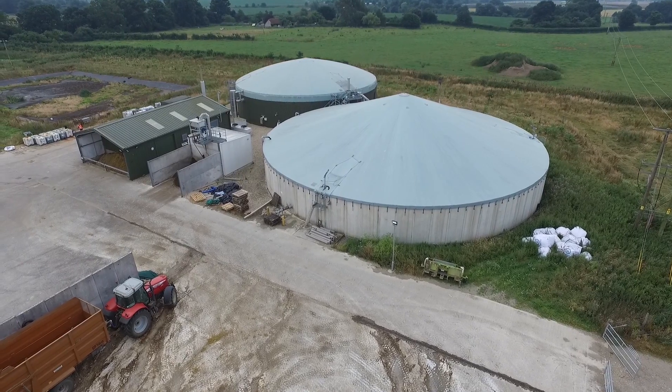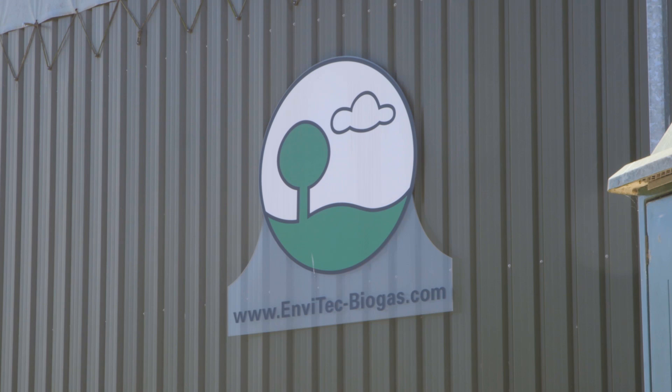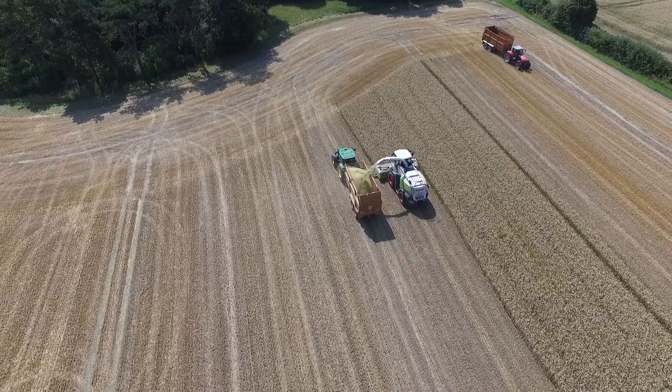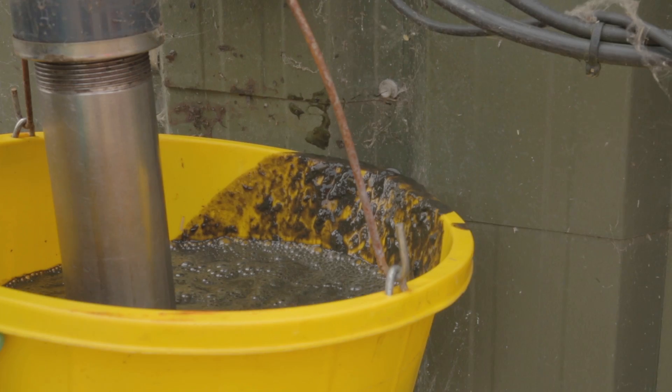Broadly, the plant runs today pretty much as it was from day one — we're still using the same mix of feedstock. We've introduced a little bit more rye to the mix; originally it was predominantly maize, now it's about 65% maize out of the crop that we grow. We feed similar quantities, and we've got a few more cows now than when we first started, so there's a little bit more slurry going in as well.